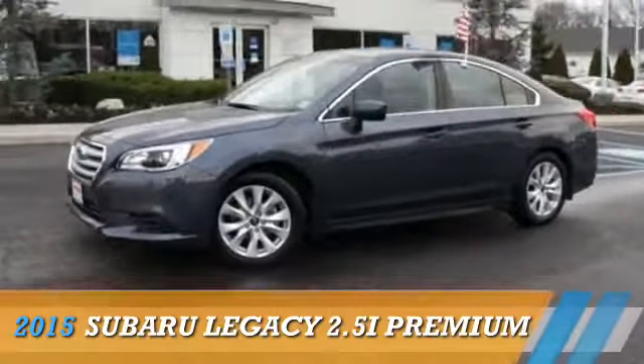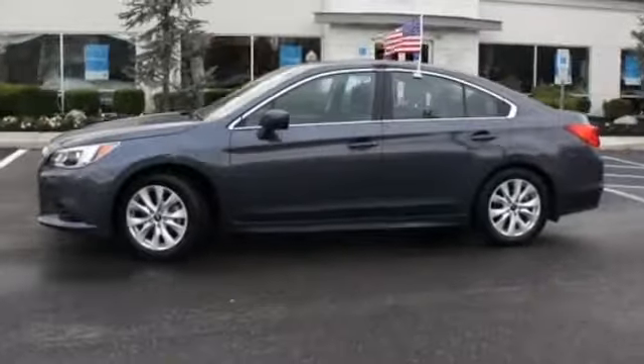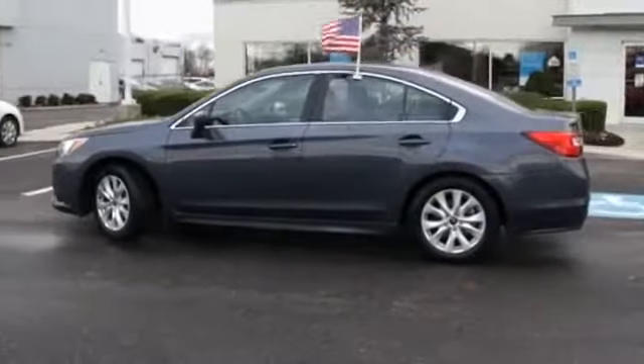Presenting the 2015 Subaru Legacy. It's powered by all-wheel drive, a 2.5-liter four-cylinder engine, and a continuously variable transmission.